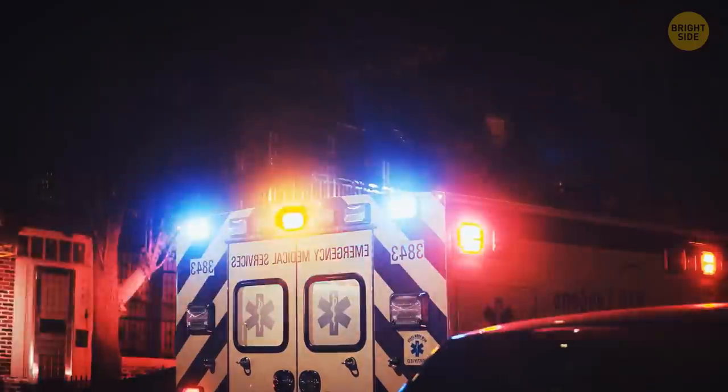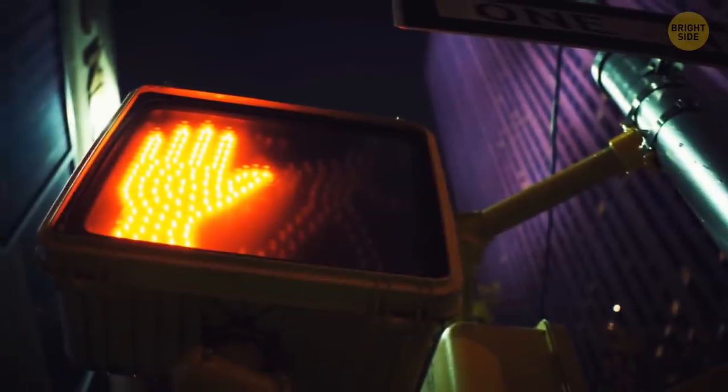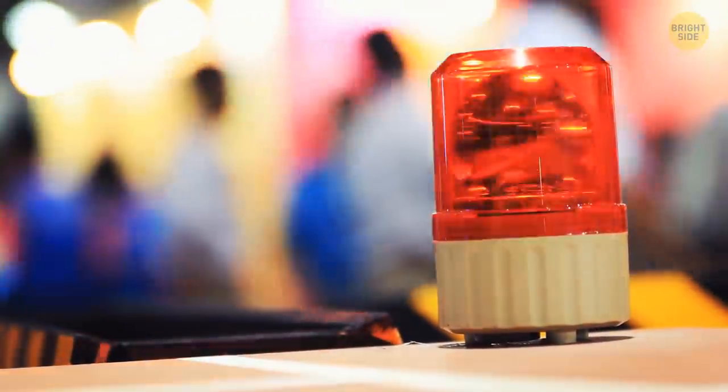Emergency services use two colors of flashing lights — red and blue. The red one is associated with warning and danger and is one of the most noticeable colors. But this color can get lost in heavy traffic because most cars have red taillights — that's when blue flashing lights come in handy.